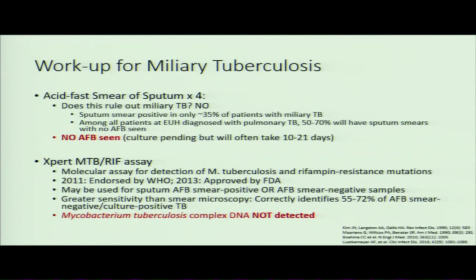Other pertinent findings: as Dr. Varkey mentioned, his mother had been treated for tuberculosis — whether active or latent — as a child. She was treated for a year. His potential occupational exposures as a former logger, and the fact that he was a very dedicated smoker.